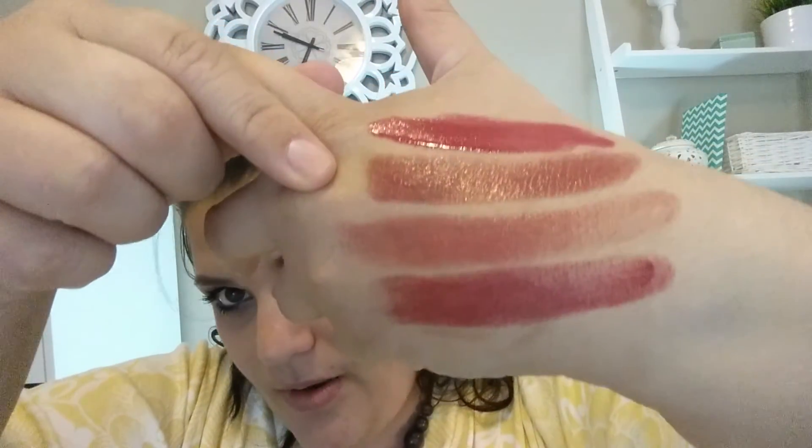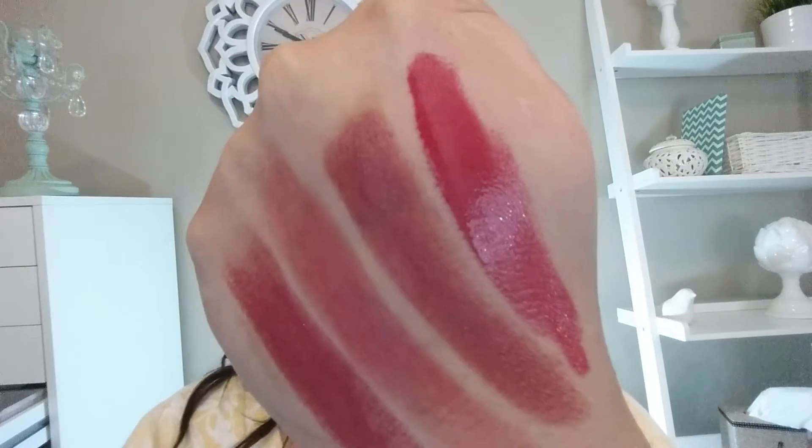The last one is the Dior Addict Fluid Stick — I actually did an entire video on a dupe for this, which I just posted today. This is shade 689 Vertigo, and the packaging is also very elegant. You'd think it's a lipstick, but it's actually a gloss — you twist the bottom and out comes the gloss. It's very opaque; it looks red in the tube but here it's pink, and it feels so good on the lips.